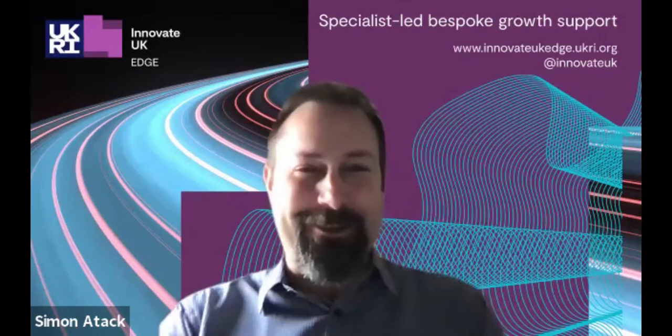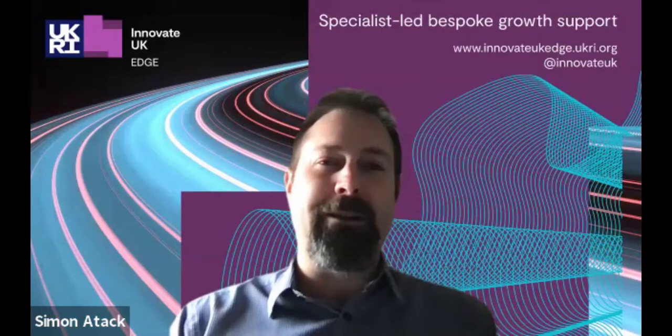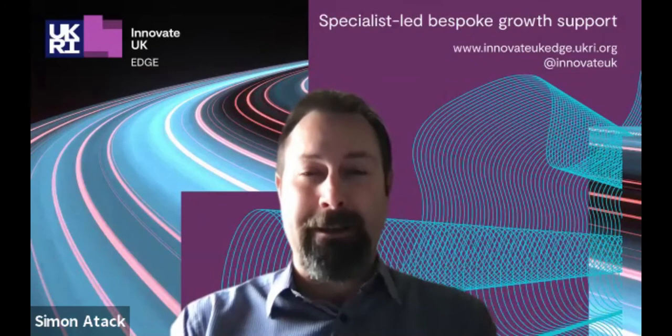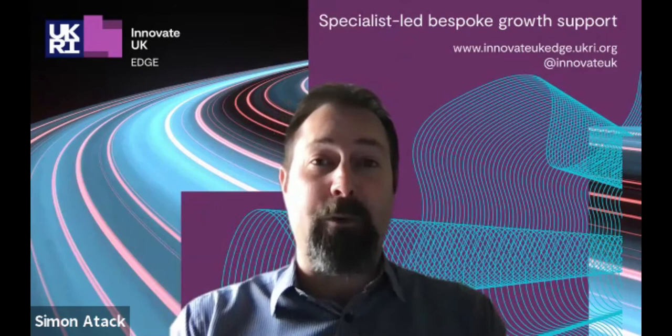So if you are serious about moving your business forward and making it grow substantially, I would very much like you to listen to Simon. Simon, it's over to you. Thanks very much, John. Welcome everybody. Thank you for joining us today. So today we're going to be talking about the Innovation Project Canvas.